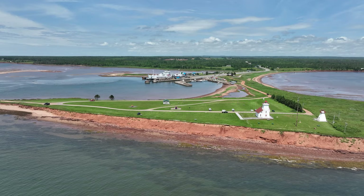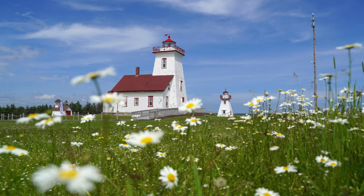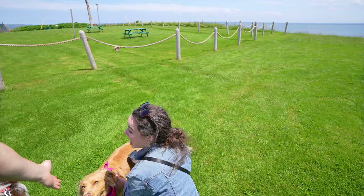We're at Wood Islands lighthouse and this is amazing green space. We just let the dogs out and we're going to head into town. There are actually two lighthouses here. One dog is a complete gem and will do anything you say, but the other one — Toby — is a little broken.